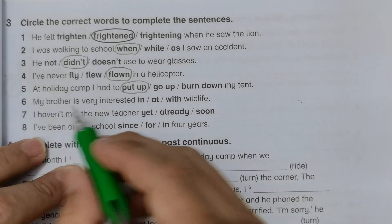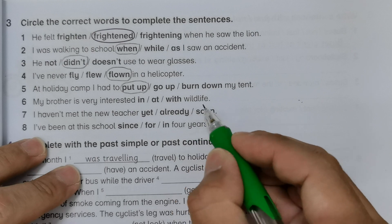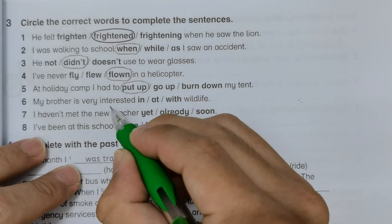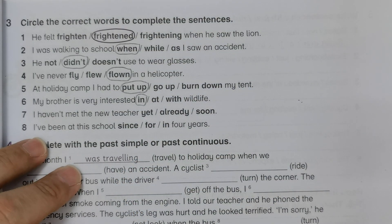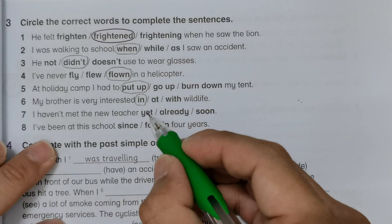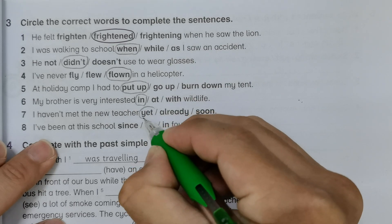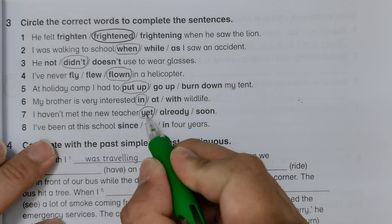Number six: 'My brother is very interested in wildlife' — this is a preposition, so we use 'interested in'. Number seven: 'I haven't met the new teacher yet' — we use 'yet' instead of 'already' because this is a negative sentence.